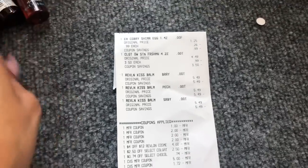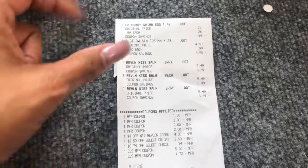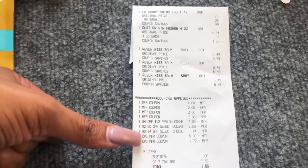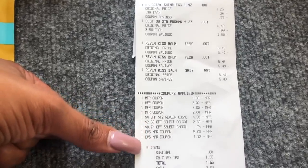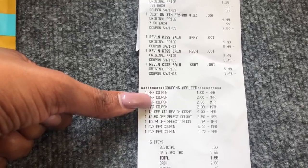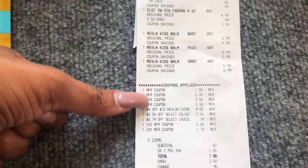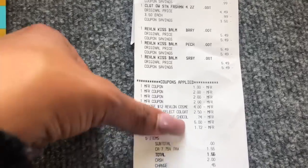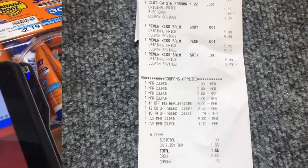On transaction three I did the Cadbury egg, Colgate Optic White, and Revlon Kiss Bomb. I had a $4 off 12 for the Revlon CRT, $2.50 off the Colgate instant coupon, and 74 cents off the mini Cadbury eggs — plus a $1 off coupon for the toothpaste and three $2 off coupons for the Revlon Kiss Bombs. I rolled $7 in extra care bucks and my subtotal was zero — I didn't pay anything for this transaction.